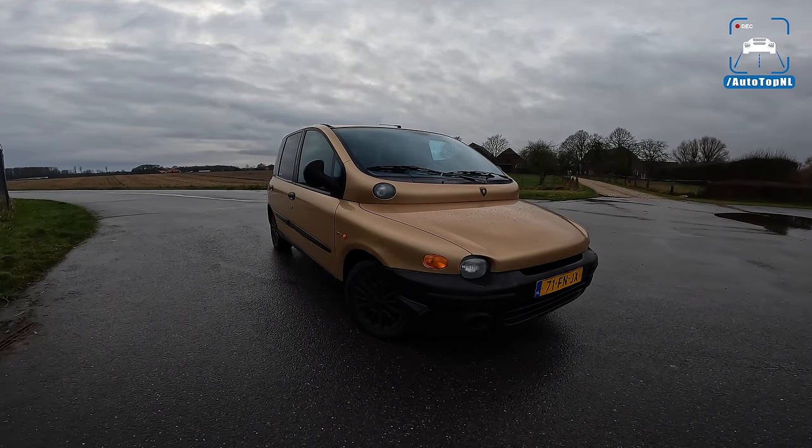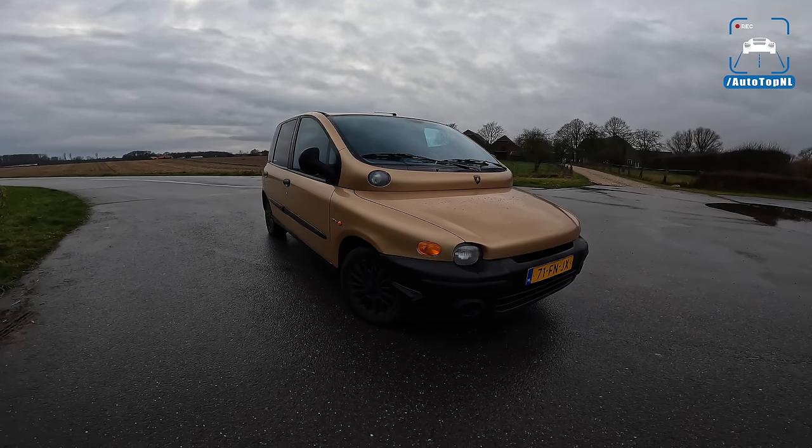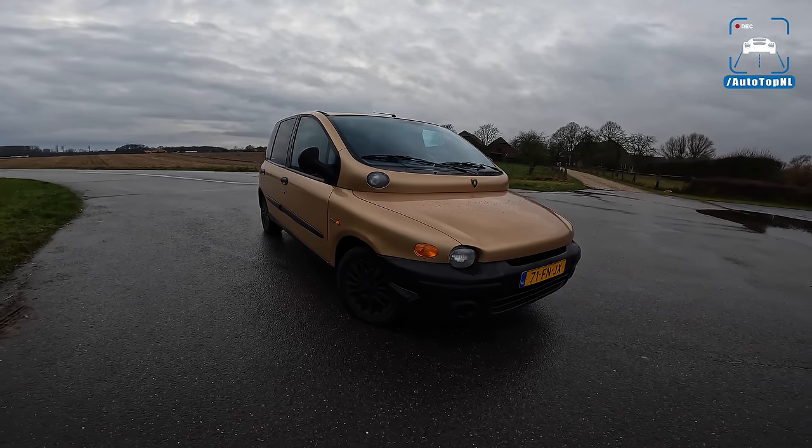What's up ladies and gentlemen, and welcome to this POV review by Autotapenau. My name is Max, and today we are crossing another one off the bucket list.